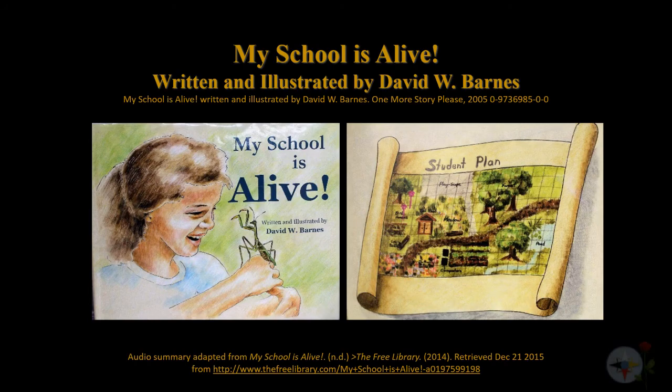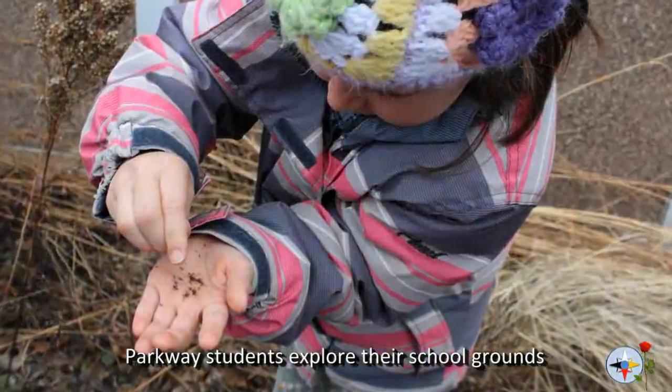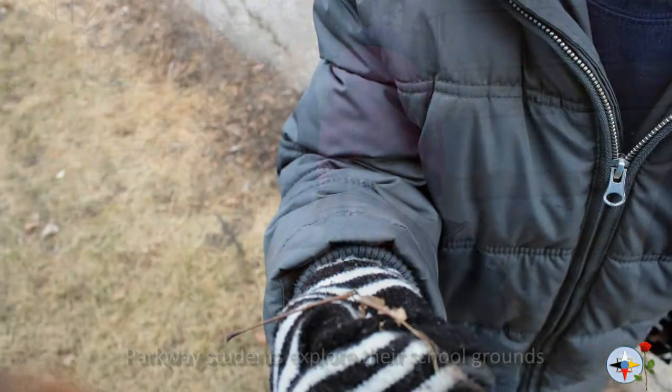The project was in part inspired by My School Is Alive, written and illustrated by David W. Barnes. Told through the voice of a grade 2 student, the story tells of children exploring their school yard to find as many different kinds of living things as they could, and then planting and nurturing a nature garden of their own.